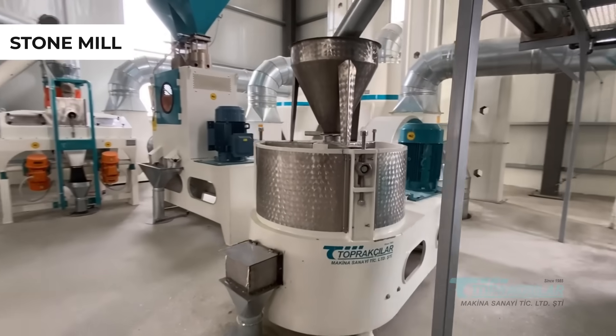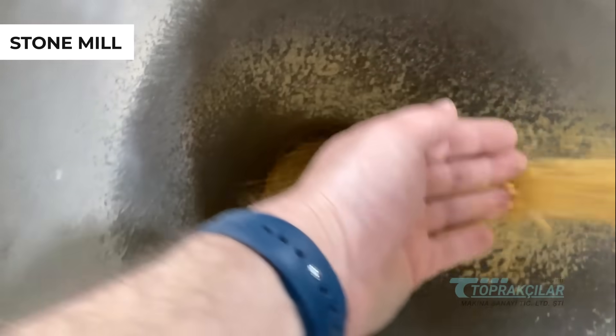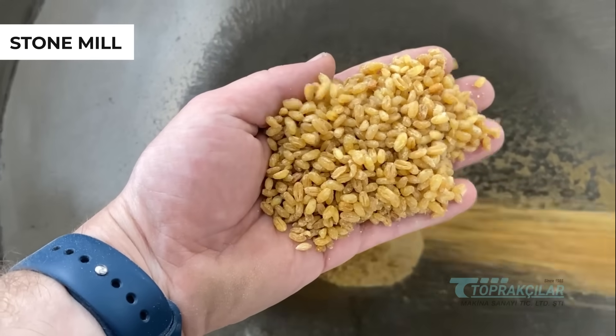Your bulgur is ground in our mills to achieve the desired grain size — fine, medium, or coarse — tailored to your taste.